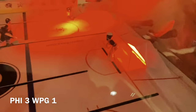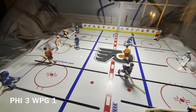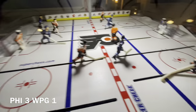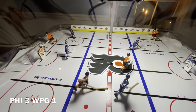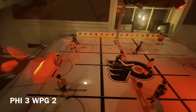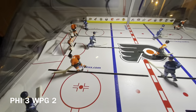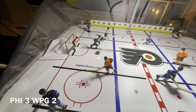Flyers 3, Winnipeg 1. The Flyers are coming out hot and just peppering Connor Hellbuck with shots. But it seems like there's a lot of pressure still in the Flyers zone — they're just getting lucky when they get into Winnipeg's zone. Looks like there's a ton of pressure in the Flyers' defensive zone; they just dumped it. Goal from outside! Flyers 3, Winnipeg 2. That was a great shot — way to get it off. The more shots, the more likely you are to score. End of the second period: Flyers 3, Winnipeg 2.